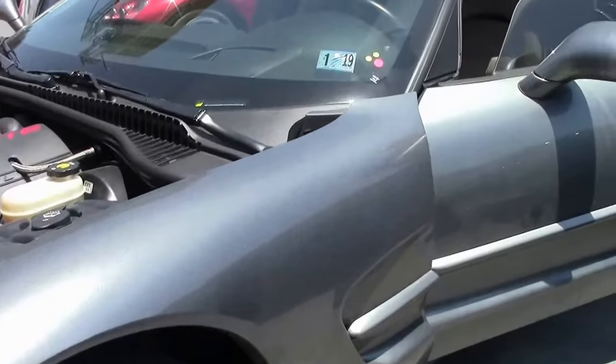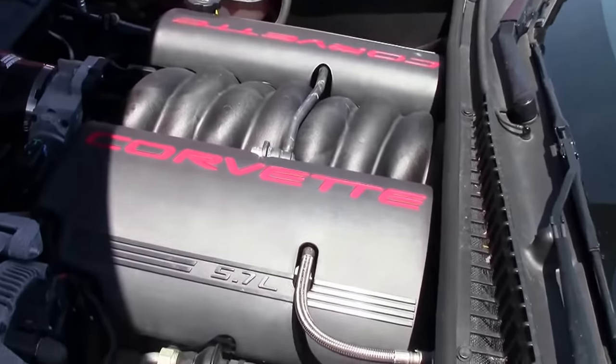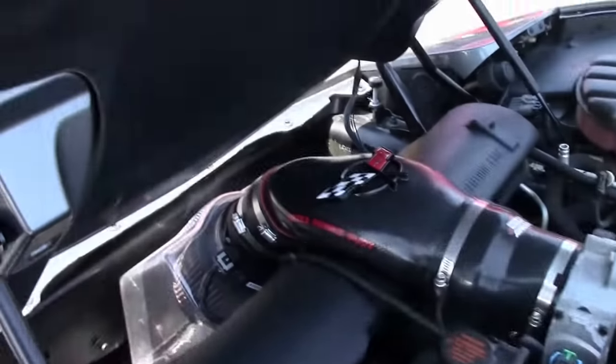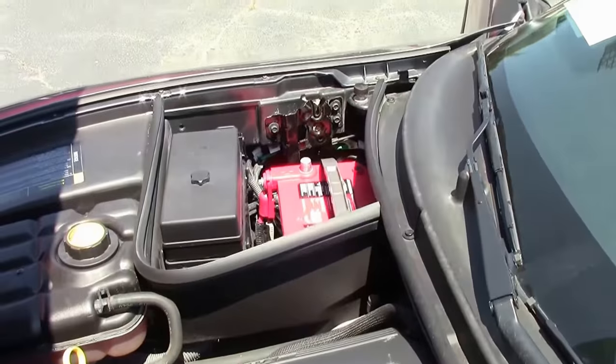It does come with the LS1 350 horsepower engine. As you can see, it does have a cold air intake, which will give you a little bit better breathability.